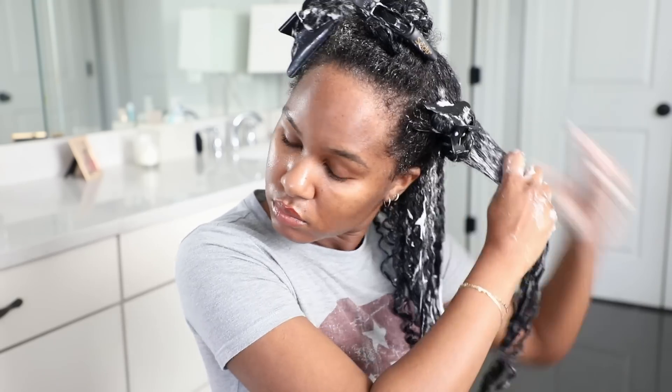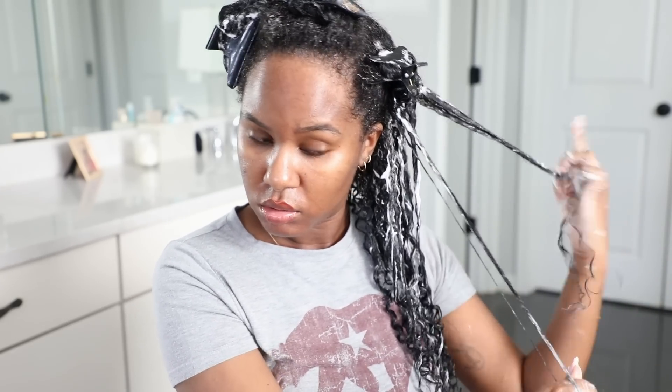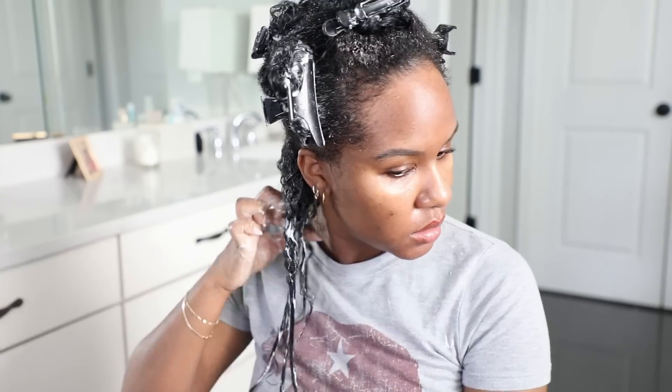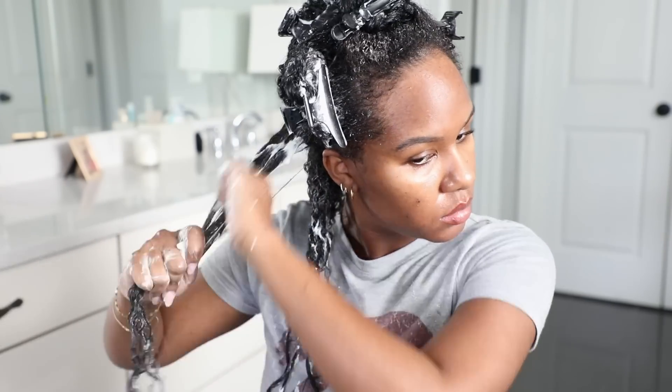I'm also trying a new technique — well, it's new to me. I've been finger coiling lately and I've actually really been liking it. I used to not do it because it was time consuming and I didn't notice a huge difference before, but I have been noticing a difference recently. It didn't take me that long because my hair was nice and moisturized and detangled — makes a world of a difference if you get that out of the way before styling.